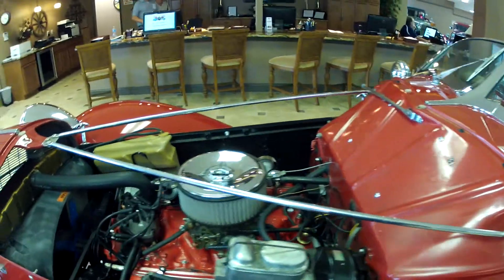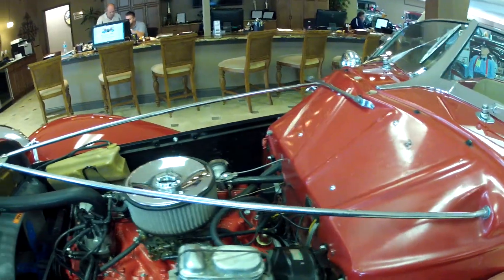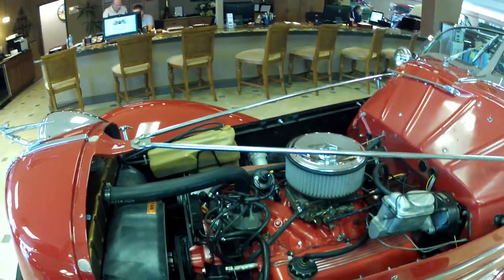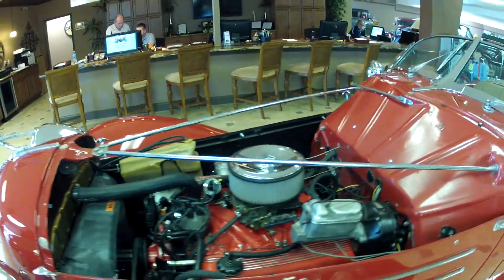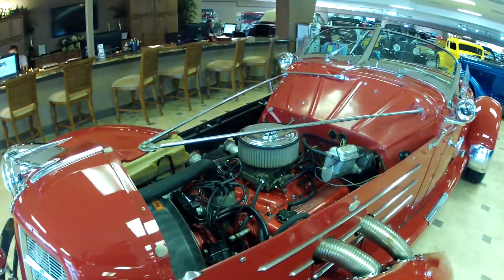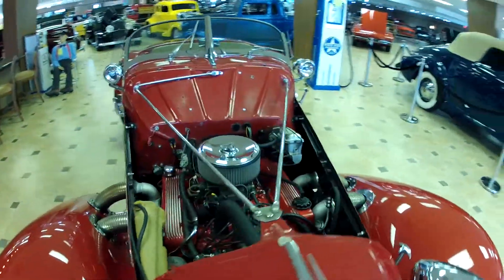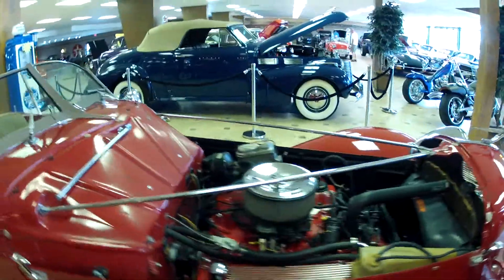We're looking at a 460 Lincoln engine, and I believe this is backed with a C6 forward automatic transmission. This engine I've been told has only a couple hundred miles on it — maybe one hundred, maybe two — and it has a three-year warranty on it as well that will be transferred to the new owner. More than enough power for this beautiful car.